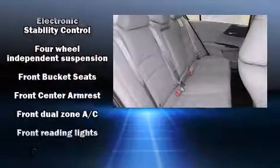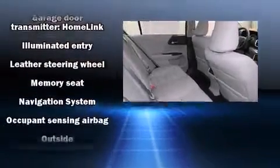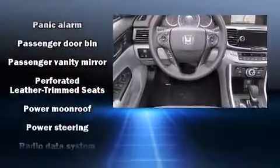Honda also prioritized safety and security with features such as dual front impact airbags, head curtain airbags, traction control, brake assist, ignition disabling, and four-wheel disc brakes with ABS.